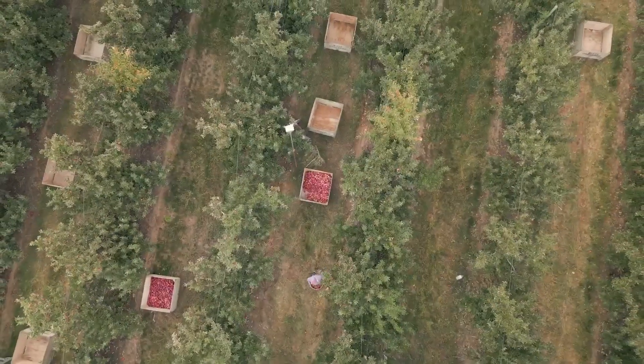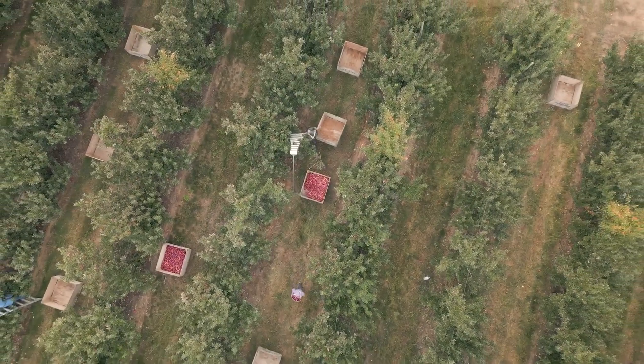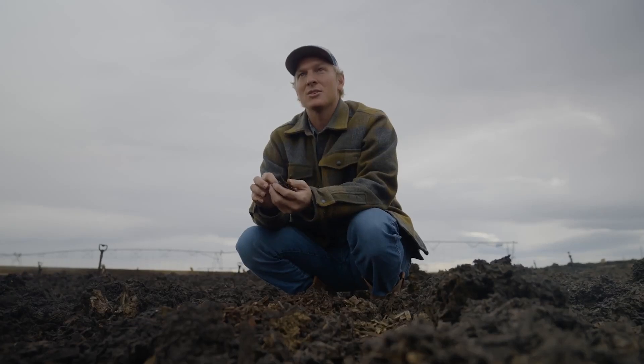and upcycling them into soil amendment that we can use to create a really healthy ecosystem — turning our biggest liability into a really sustainable solution.